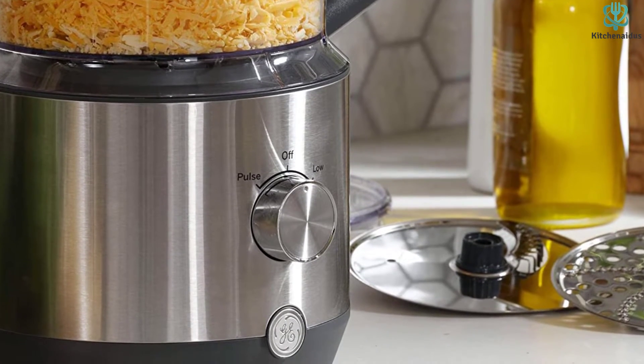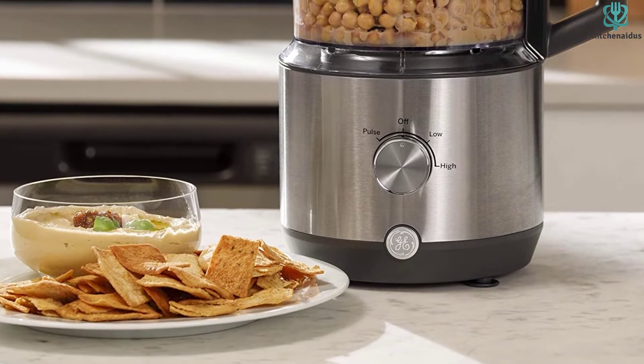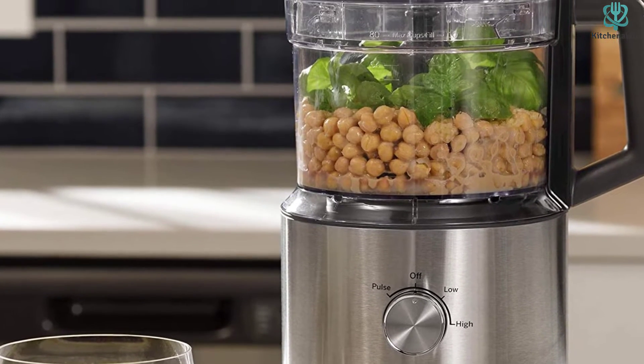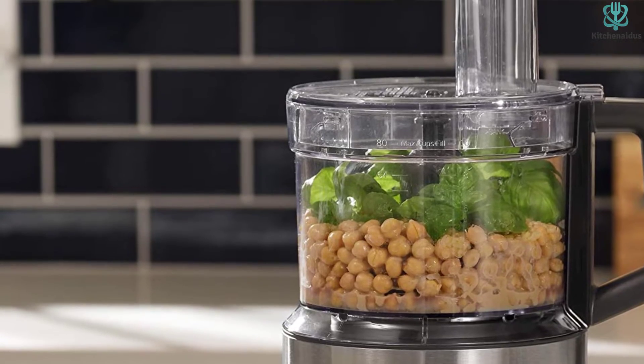The three speed controls and three blade options allow you to chop, slice, shred, or puree your favorite foods easily. The pulse feature allows you to chop ingredients at the desired consistency, while the control knob adjusts the speed to your processing needs. Use the pulse feature for a quick chop or to mix ingredients without over-processing.